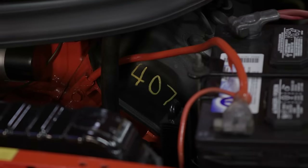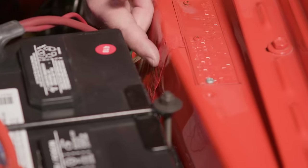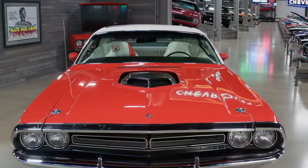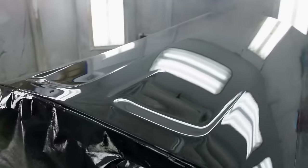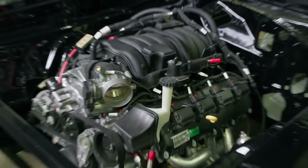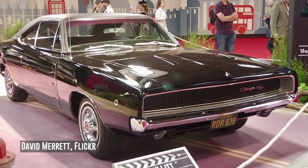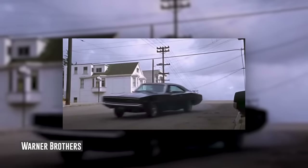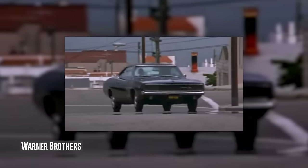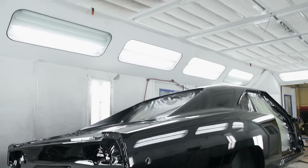Stay tuned for the final unraveling of this 426 Hemi 4-speed 71 Hemi Challenger. Plus, the 68 Charger Tribute finally receives its 392 Hemi. But will it do justice to its inspiration — the Bullitt Charger from one of the most famous car chases in cinema history? Judge for yourself when Graveyard Cars returns.